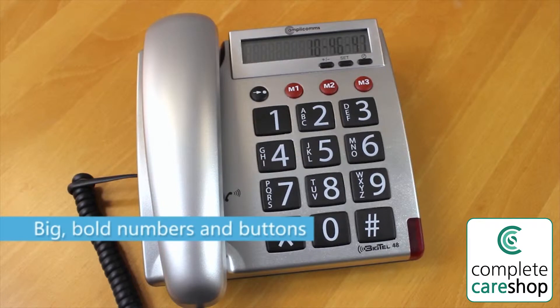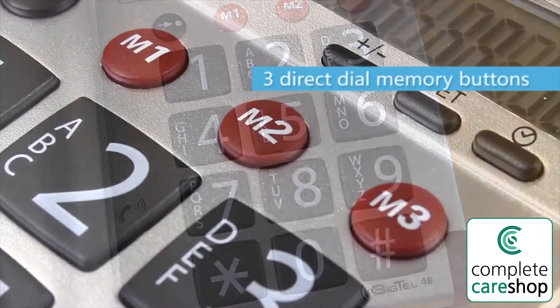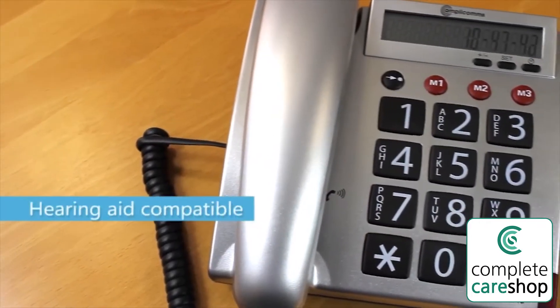This easy to use phone has large bold numbers and chunky buttons. There are lots of features such as 3 direct dial memory buttons, 10 speed dial numbers, and ear and ringer volume control.